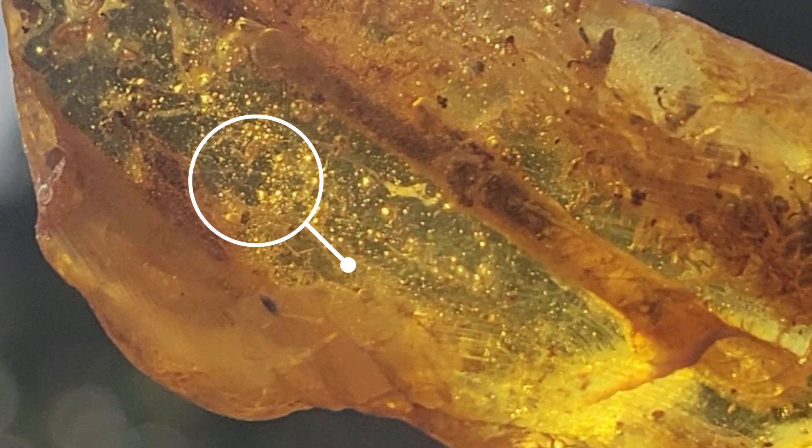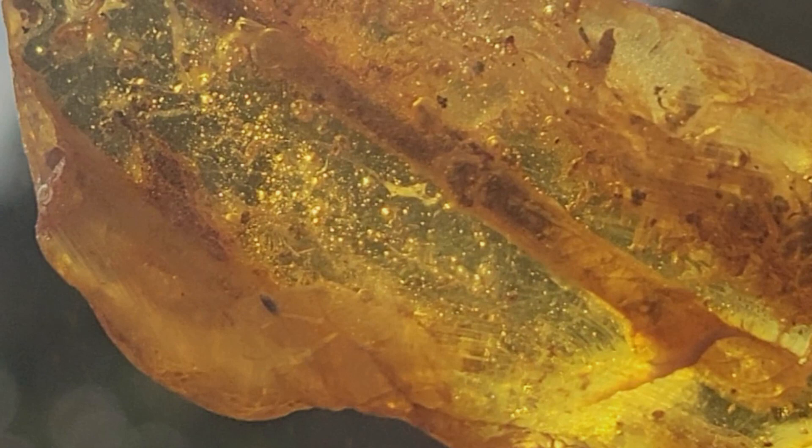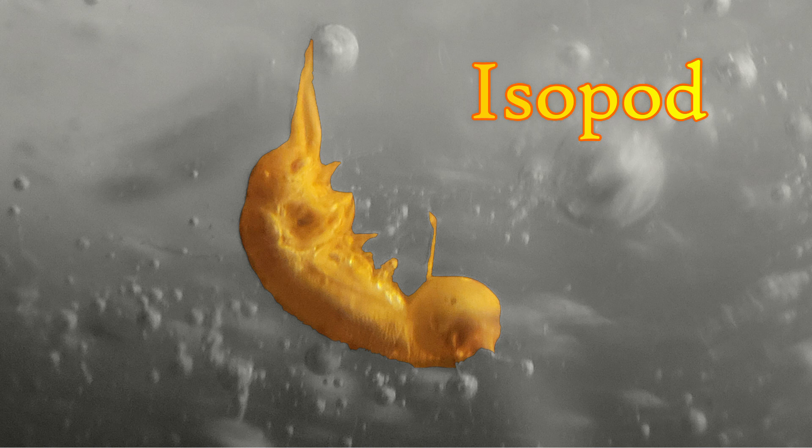Okay, enough nerding out on cells — let's hunt for another bug. In that galaxy of bubbles rests an interesting critter, just kicking back relaxing. This is probably an isopod, and finding one like this makes sense since wood lice — those roly-poly pill bugs — are all part of that family, feeding on wood and the fungus associated with it. This guy looks like he enjoyed his last meal, for sure.